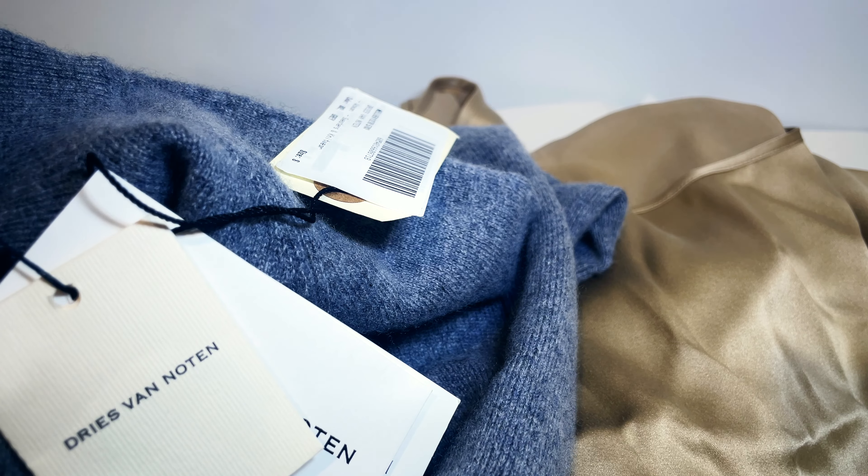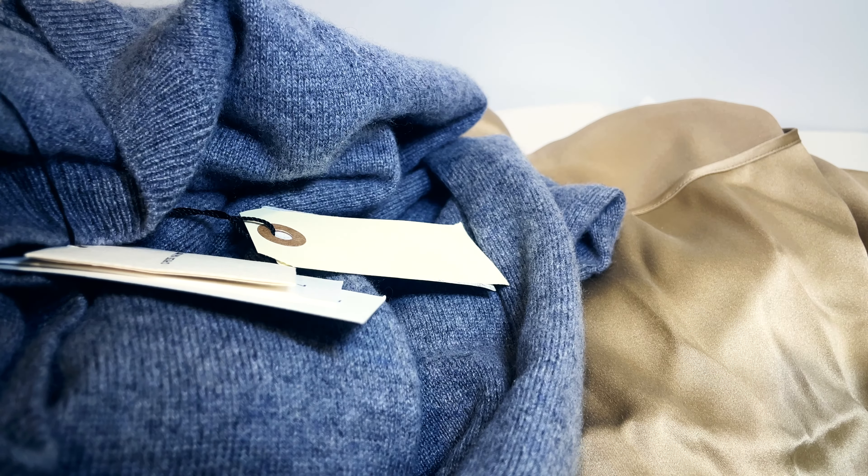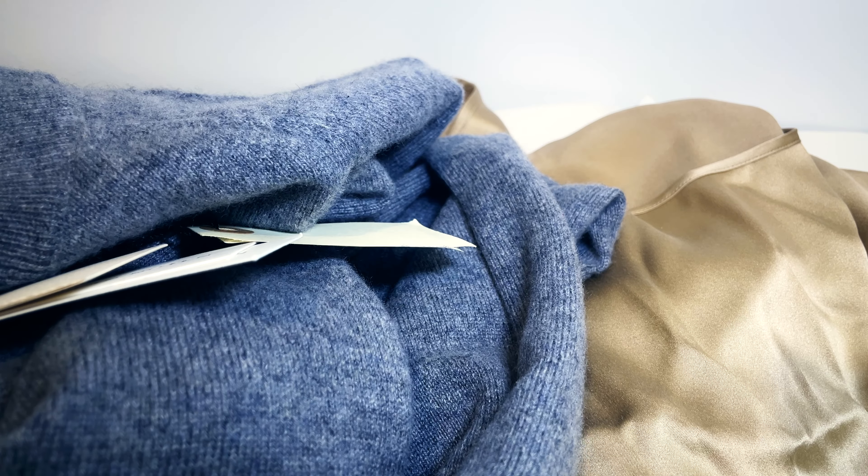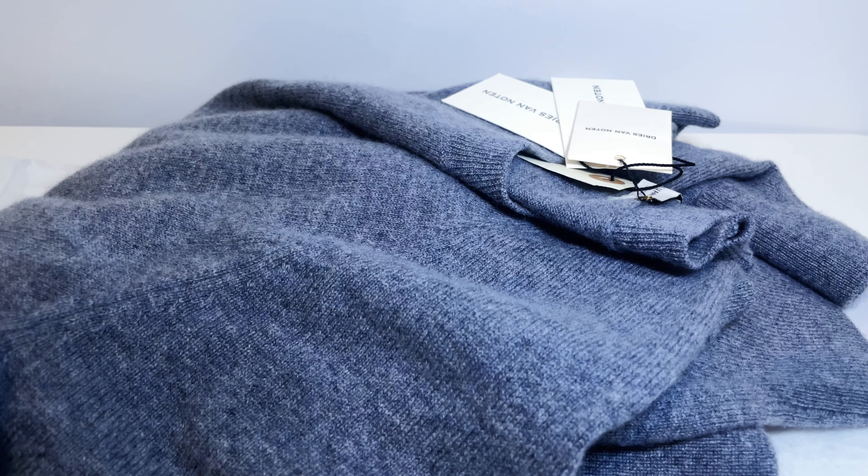It's a beautiful golden champagne color — again, very easy to style and combine with other curated items in my wardrobe. These are the only two pieces I purchased from Farfetch this time round.